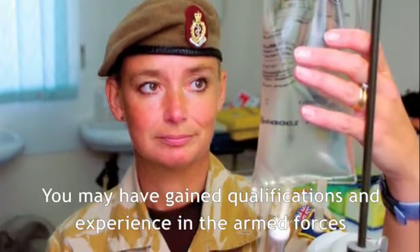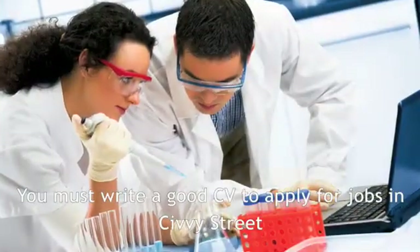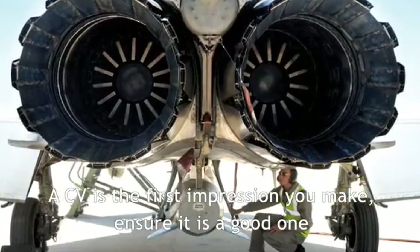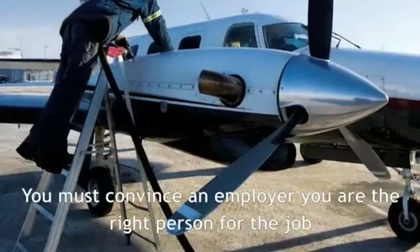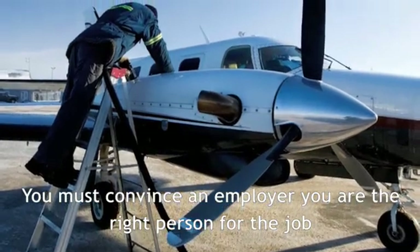However good your qualifications are from your experiences in the armed forces, writing a well-presented CV is your first step towards getting a job in Civvy Street. Your CV is the first point of contact with a potential employer, and it is therefore extremely important you make a good impression. Sending a CV is your way of convincing an employer that you have the qualifications and experience required to make you the right person for the job vacancy they may have.